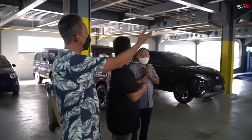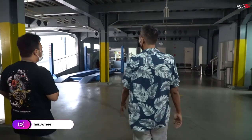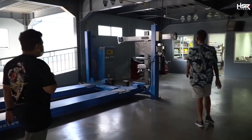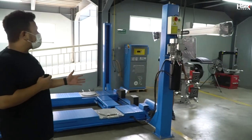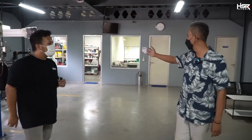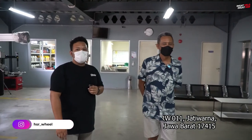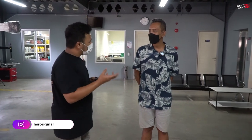Nanti kalau temen-temen mau fitment ban juga di sini. Di sini ada sporing, balancing. Jadi kalau mau fitment, mau coba-coba seperti apa bentuk fitment yang bisa dan pas untuk mobil-mobil temen-temen, juga bisa di sini. Kalau temen-temen bener-bener mau bangun mobil dari nol juga bisa di sini — dari rangka sampai jadi ke mobil. Ngebangun kaki-kaki sekalipun juga bisa di sini. Ini Lot 32 di Jatiwarna.